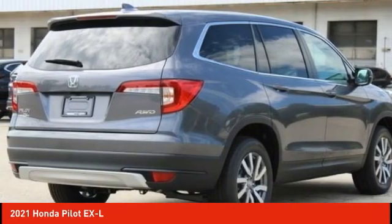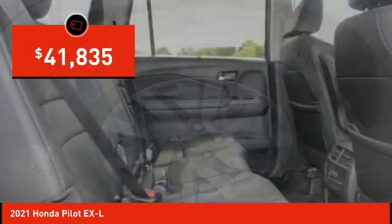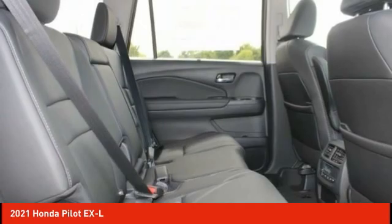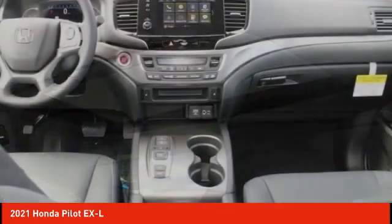You'll be ready for almost anything in the Honda Pilot, and it is priced below $45,000. Take this vehicle for a spin and see why so many shoppers are now proud owners.